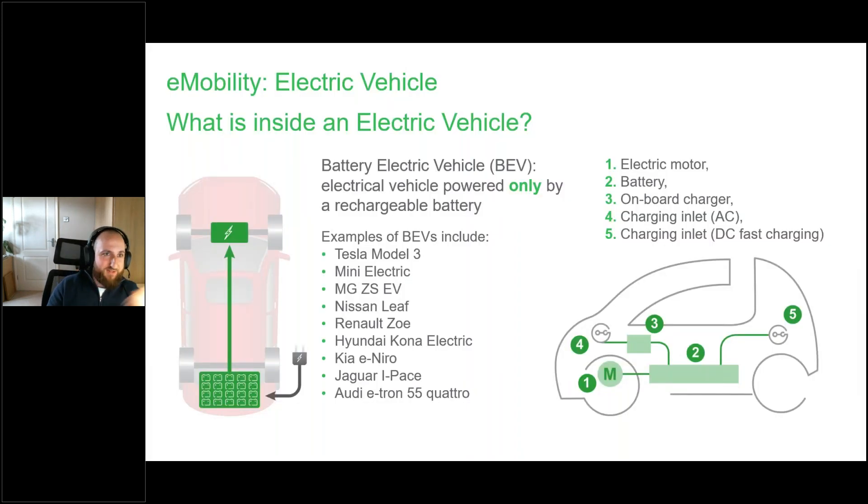So what is EV charging? Starting at the basics — what's inside an electric vehicle? It's very different to your internal combustion engine vehicle, with far fewer moving parts. In an EV you've got an electric motor, a battery, an onboard charger, and your charging inlets for both AC and DC. Mechanically, that is about it. Today we're going to be focusing mainly on battery electric vehicles. BEVs are solely powered by a rechargeable battery, as opposed to a plug-in hybrid where there might also be an internal combustion engine running in tandem.